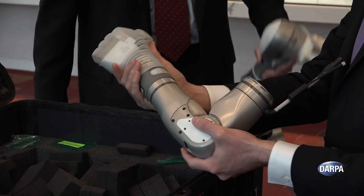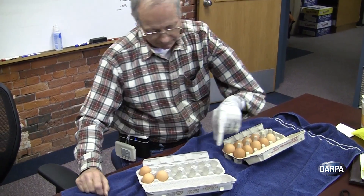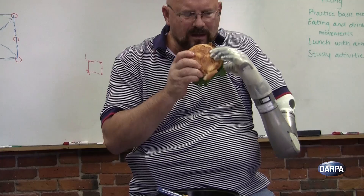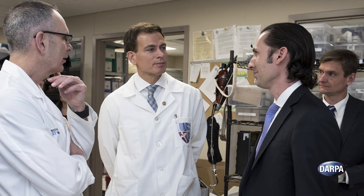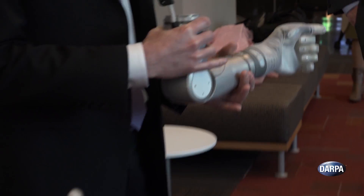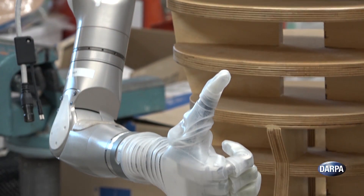DARPA's Revolutionizing Prosthetics program has previously demonstrated a breakthrough upper limb prosthesis with the potential to give amputees greater independence and improved quality of life. A new partnership between DARPA and Walter Reed National Military Medical Center is now, for the first time, making this life-changing technology available to wounded warfighters.